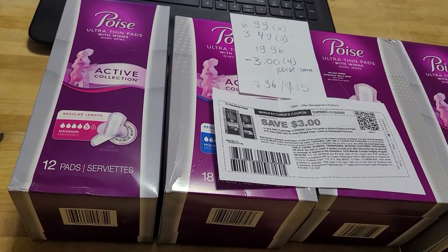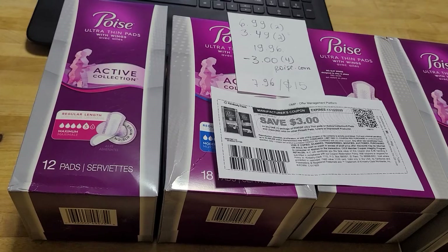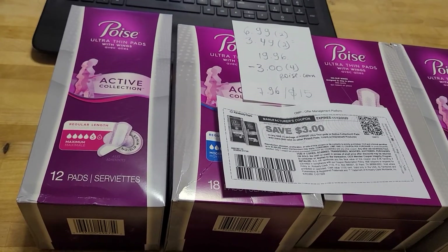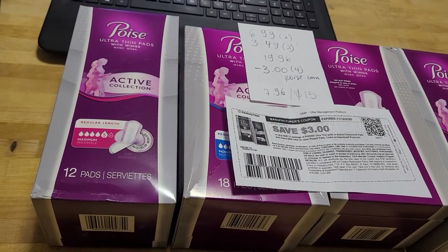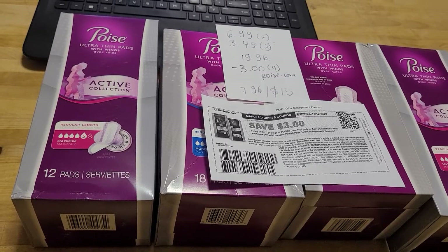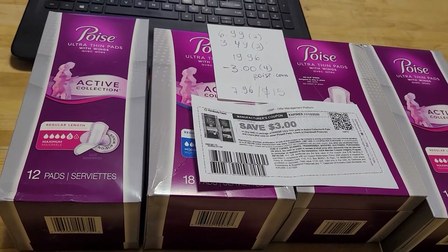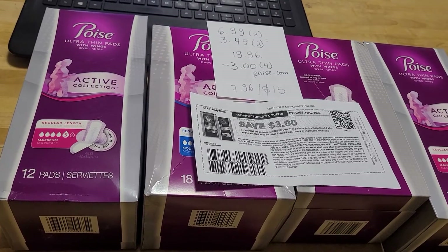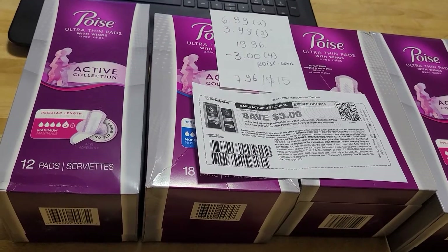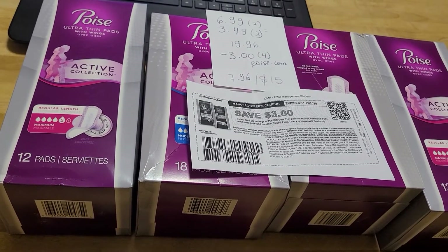There is also a Carolina deal with this Poise. My store did not have that Carolina printing — I'm not sure what's the deal with that. It might be that they were out of paper or it might be that it's not working for them. Either way, I just contacted the Carolina Support Center. I sent them an email and hopefully I'll get at least five dollars, but if not this is a nice money maker as it is. So take advantage of this deal at Rite Aid.